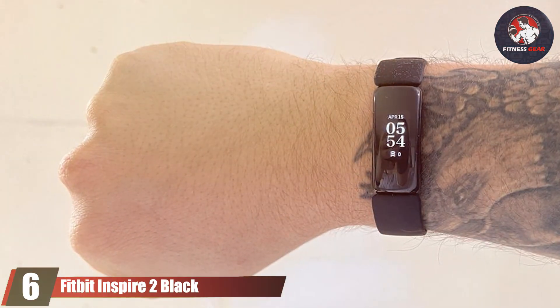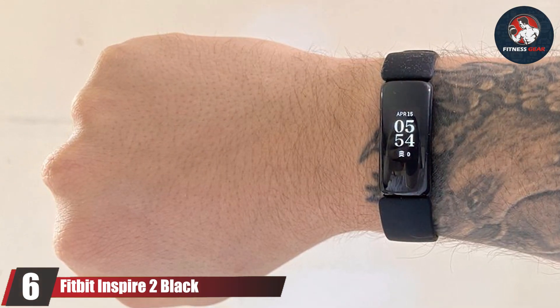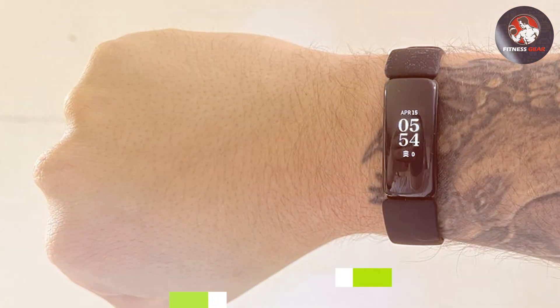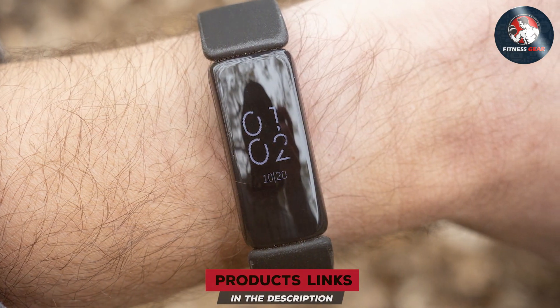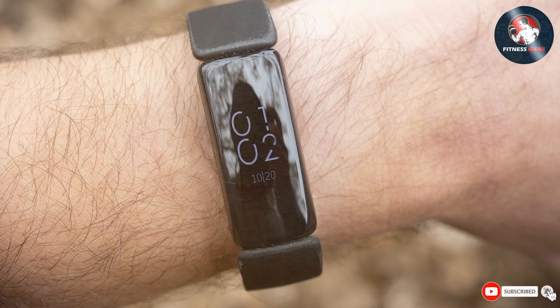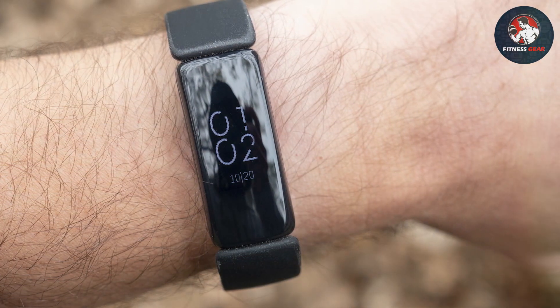Number 6: Fitbit Inspire 2 Black. The Fitbit Inspire 2 in Black is a testament to the balance between functionality and design in fitness trackers. The black design is timeless and versatile, fitting seamlessly into any lifestyle. The build quality is exceptional, with materials selected for their durability and comfort.